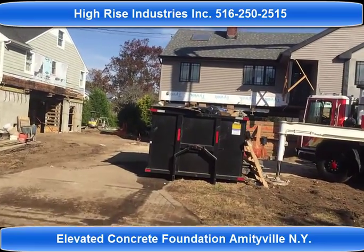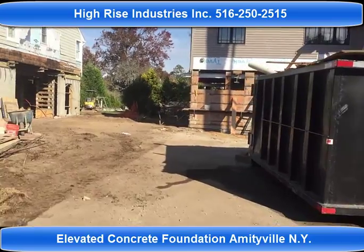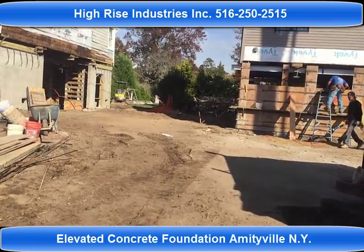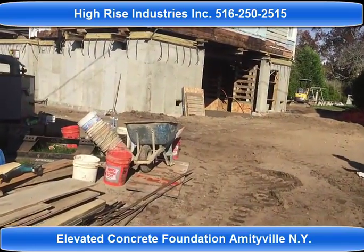We've been working with you for the past two weeks, elevating and supporting these foundations with new piles.